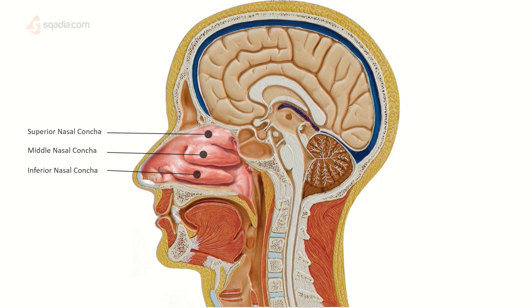The ethmoid bone is one of the rare bones that has no muscular or ligamental attachments. It only has a mucosal covering over it, with the nasal mucosa containing all of the olfactory functions.